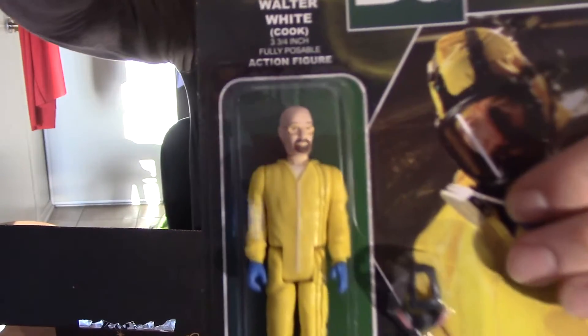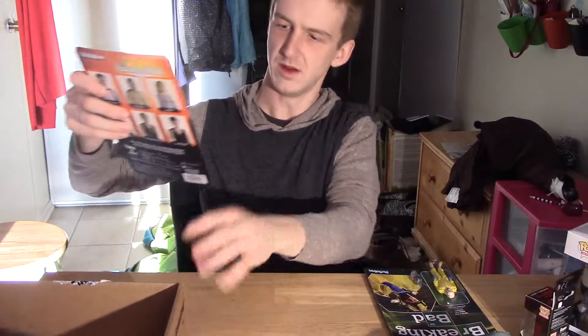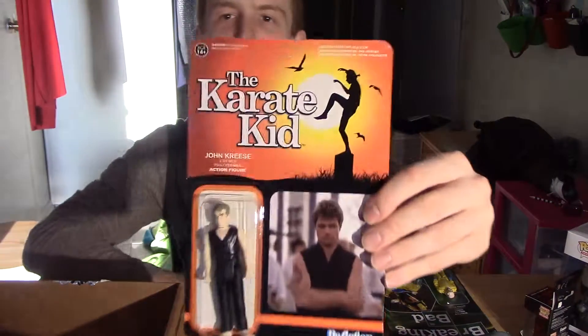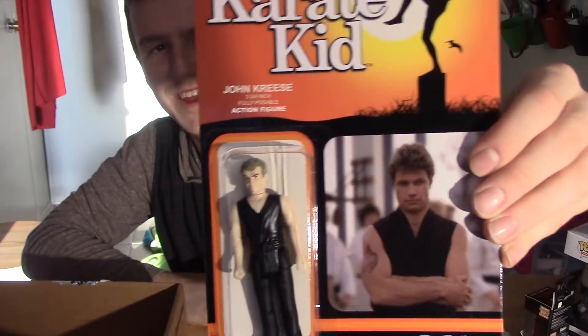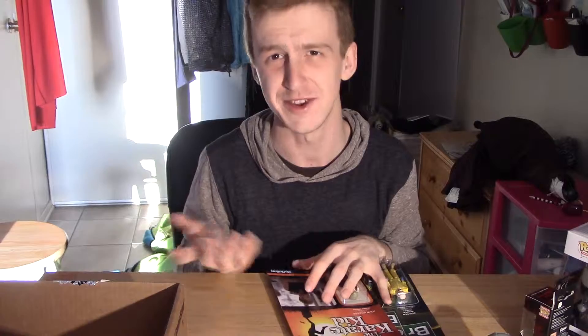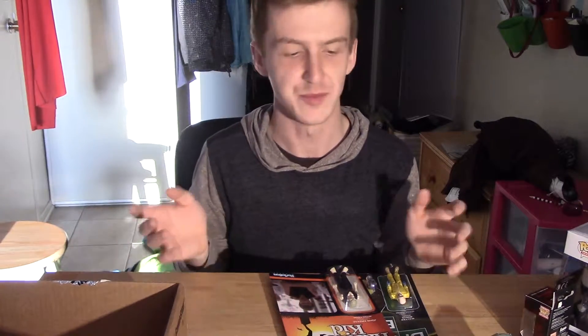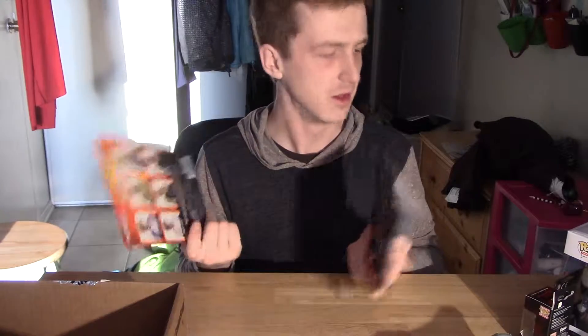He's super tiny and comes with a little gas mask. And then John Kreese from The Karate Kid — that's actually really cool. Another series of movies I used to watch a ton as a kid with my mom. That's awesome. There's actually a decent amount of stuff in these boxes for $25 — I might actually go out today and buy another one.